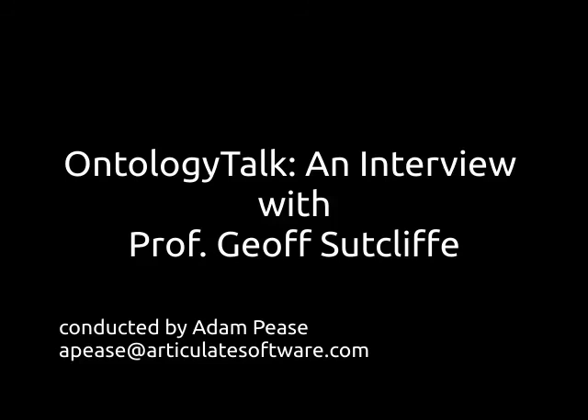We'll pause the conversation here and return in our next video for part three of my interview with Professor Jeff Sutcliffe.